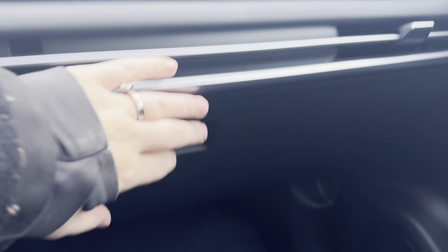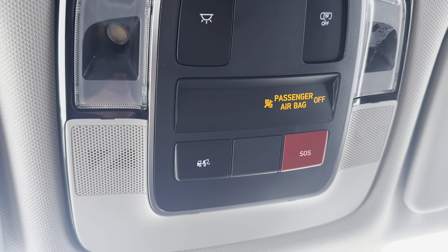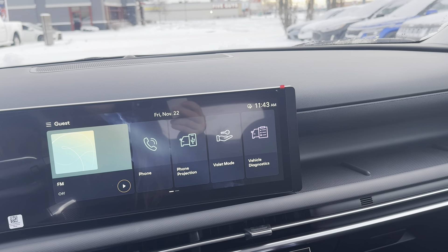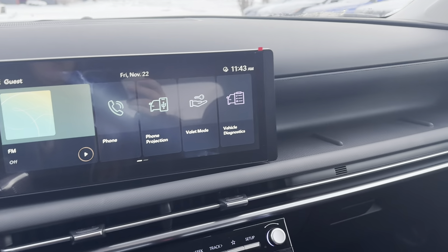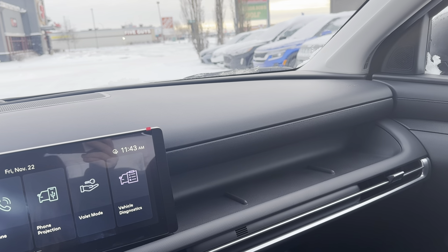Coming over here, you do have this little storage shelf and your glove compartment. Up here you have all your map lights as well as your roadside assistance and your emergency assistance. This vehicle does come with BlueLink, which is the app exclusive to Hyundai. You can start your vehicle with your phone, adjust the climate controls, locate it if it's lost or stolen, and lots more features — and the best thing is it's free; you never have to pay for a subscription.